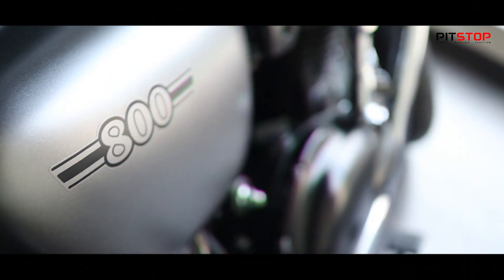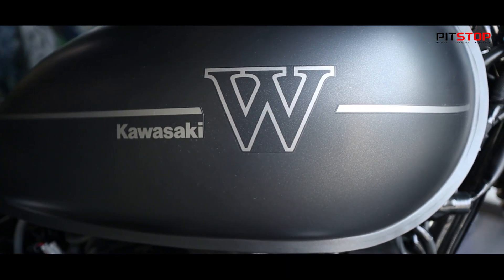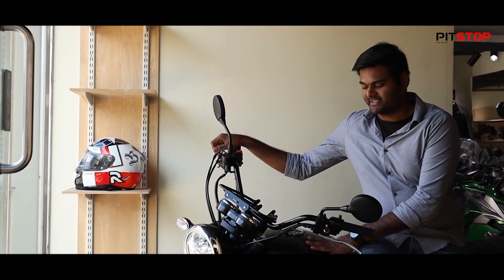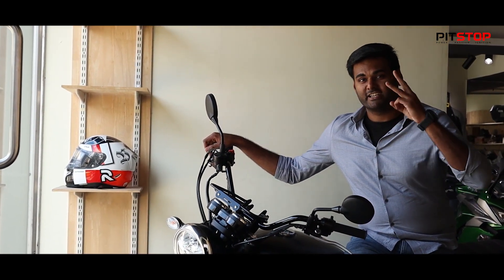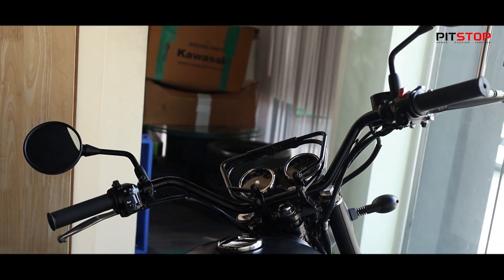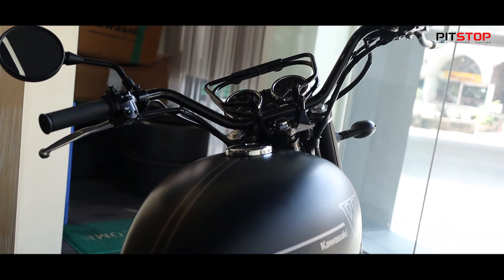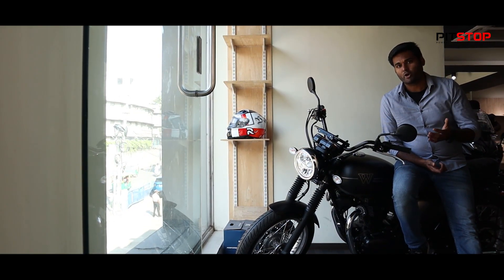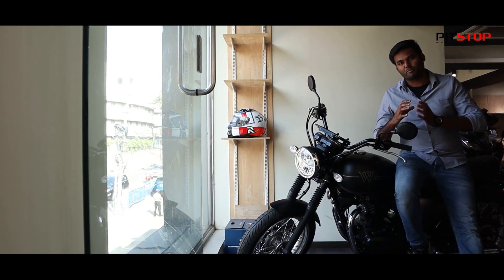The W800 is a retro cruiser. With a vintage model, you can get a bike. We are in the W800 Street retro motorcycle. In this video, we will take a first look. The first thing is the design — it is a retro motorcycle design, a modern retro motorcycle.